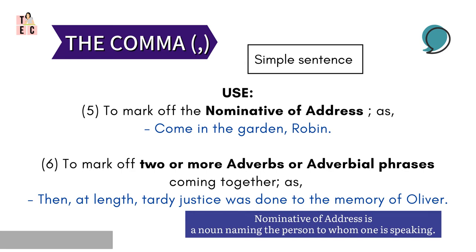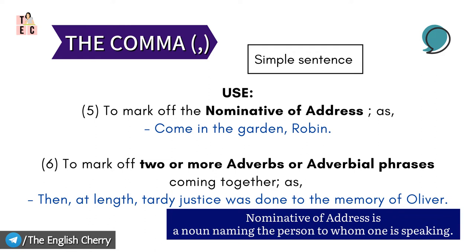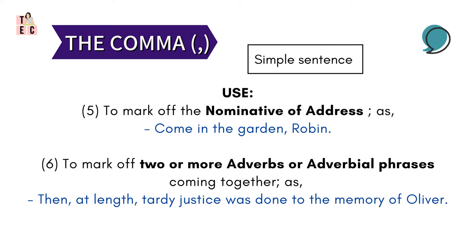Next, comma marks off the nominative of address. Nominative of address means a noun naming the person to whom one is speaking. See here: 'Come in the garden, Robin.' The phrase 'Come in the garden' is addressed to Robin, and hence it is separated out by a comma.